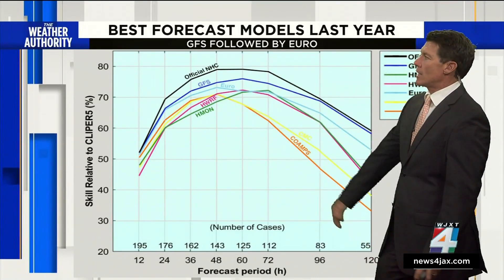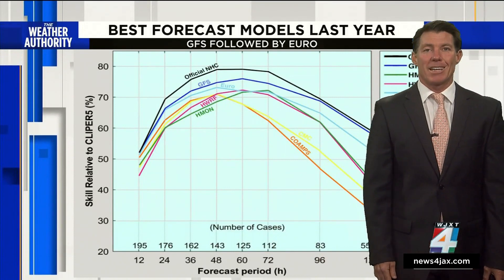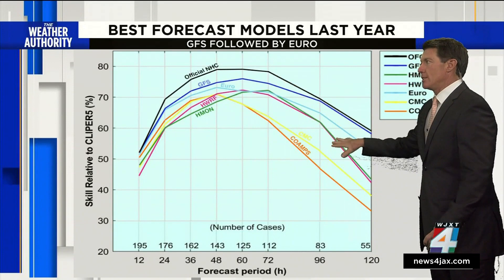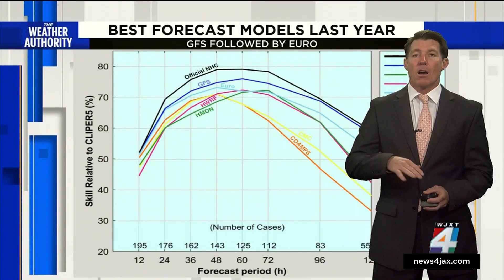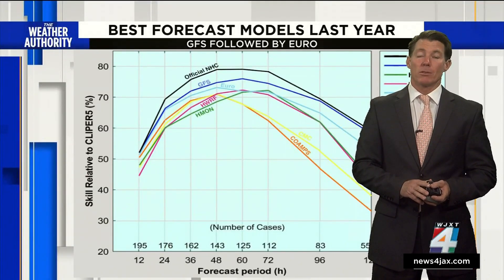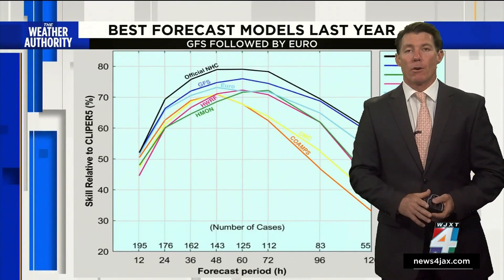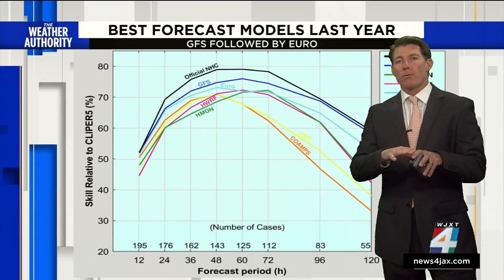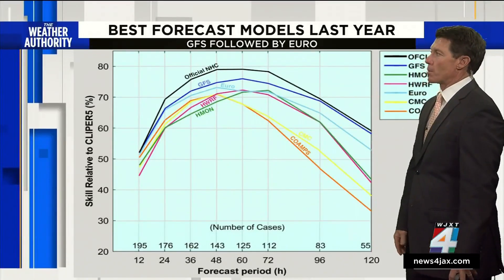When you look at these lines, you can see that the actual human forecaster at the National Hurricane Center beat all of them. But over time, the model skill actually decreases, simply because models aren't that good further out in time. What takes its place? Just the simple statistics of where a storm is at and where it's going over time — and those are the Clipper models. The Clipper forms the baseline for judging how these models perform.